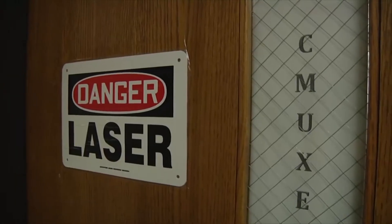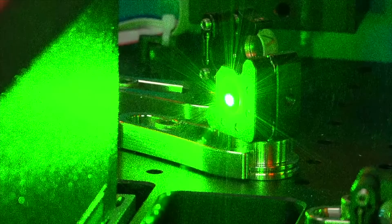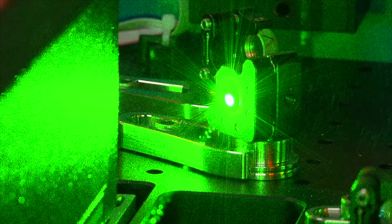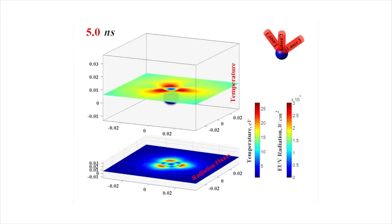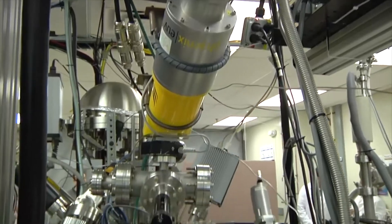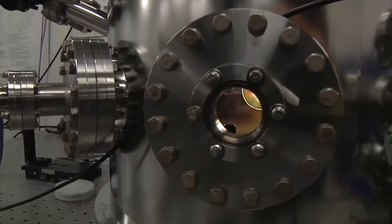Purdue Nuclear Engineering also houses the Center for Materials Under Extreme Environment, where researchers perform laboratory experiments and high-end simulations to develop, design, and test materials under harsh conditions for future energy and advanced industrial applications.